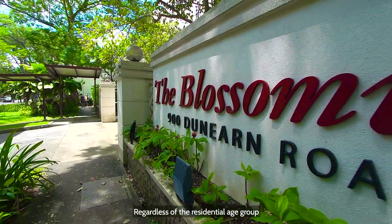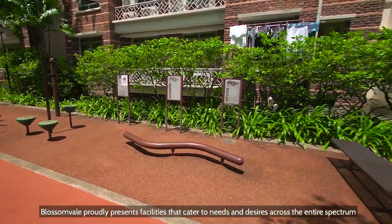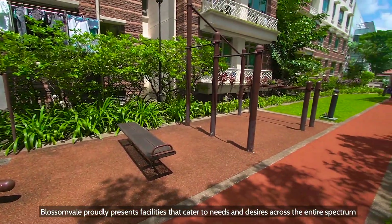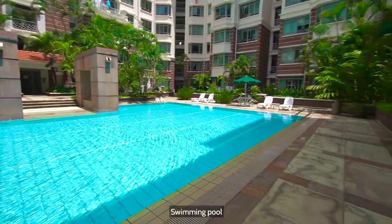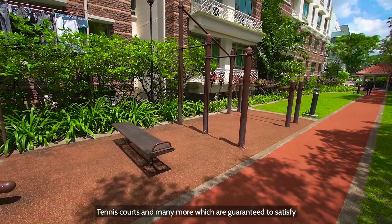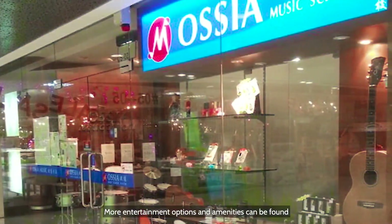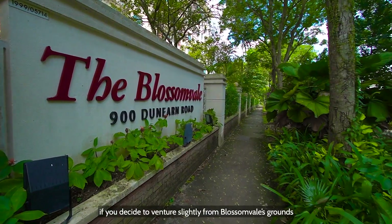Regardless of the residential age group, Blossomville proudly presents facilities that cater to needs and desires across the entire spectrum. This includes a gym, jacuzzi, playground, swimming pool, tennis courts and many more, which are guaranteed to satisfy. More entertainment options and amenities can be found if you decide to venture slightly from Blossomville's grounds.